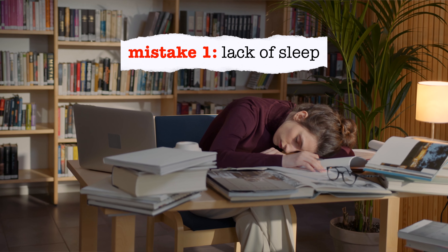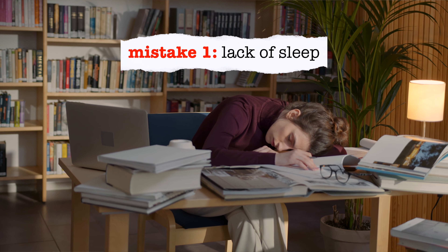Lack of sleep is a very common feature amongst many students. However, sleeping is probably one of the most productive things you can do. In fact, a Forbes study found that students who get more hours of sleep are likely to get better grades than students who get less hours of sleep.